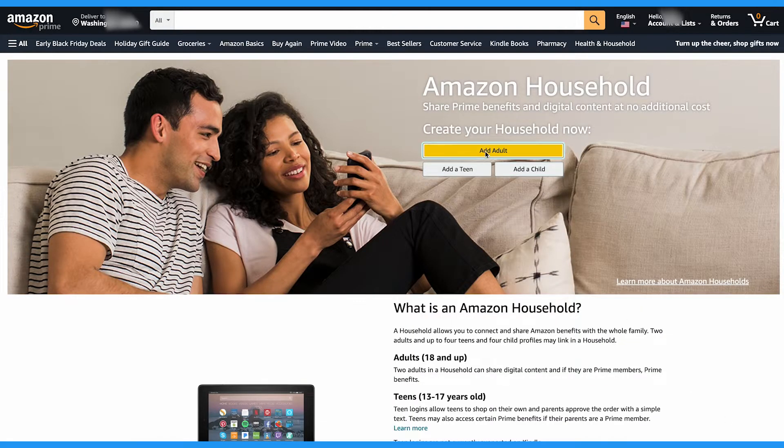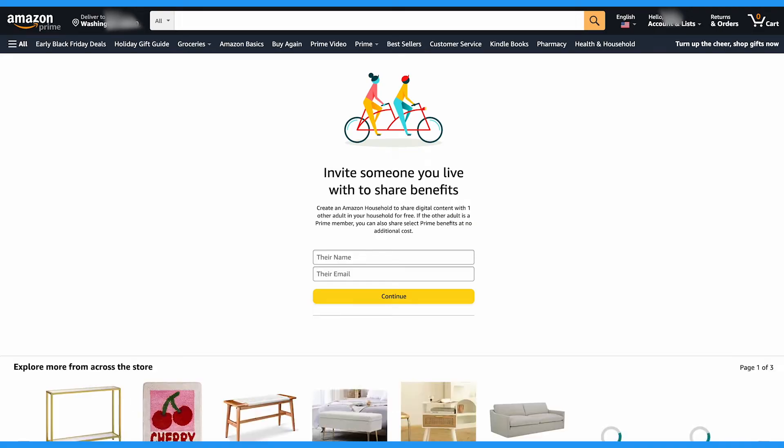Amazon has created a few solutions to help you keep your purchases more private, and the first one is called Amazon Household. This feature allows you to share your prime benefits with your family, and you can create separate accounts for up to two adults, four teens, and four child profiles. Amazon Household keeps all shopping purchases and shipping notifications separated so that you never need to worry about spoiling a surprise.